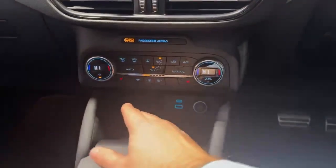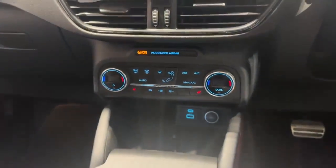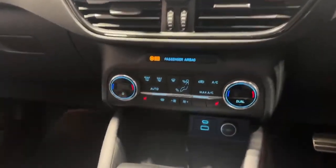As you come down you've got your dual climate controls, two front heated seats, and also a heated front windscreen, which is perfect for those cold winter mornings.